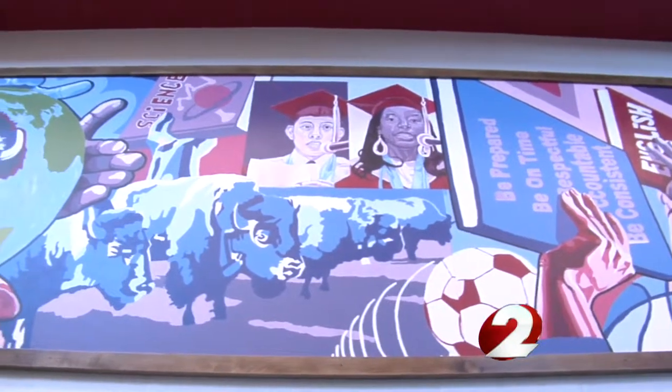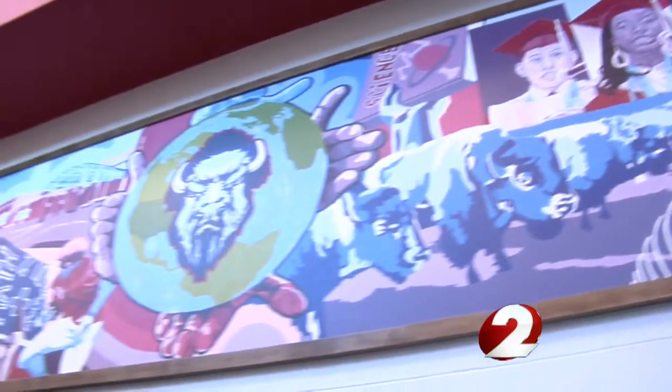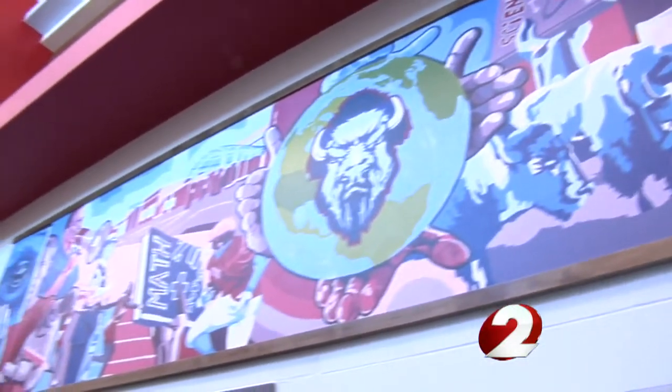If you'd like to check out the Renaissance mural, there is a public viewing at the school Wednesday night from 4 to 6 p.m. Reporting in Dayton, Megan O'Rourke, 2 News.